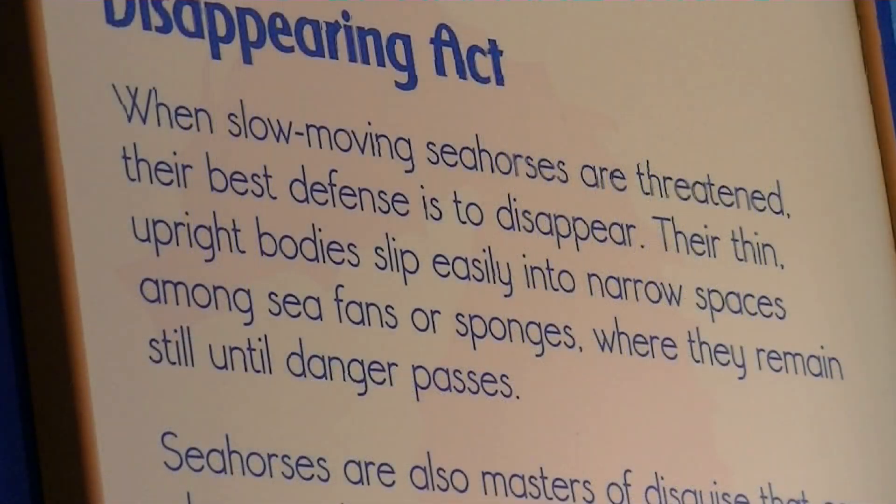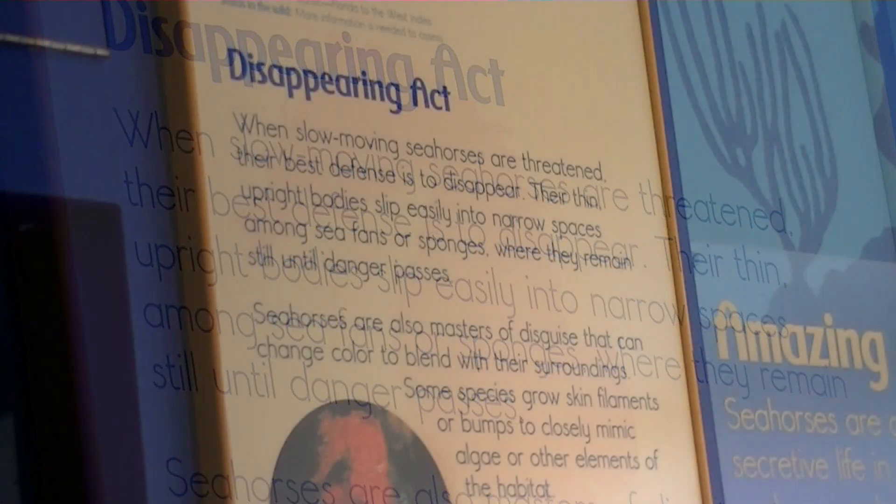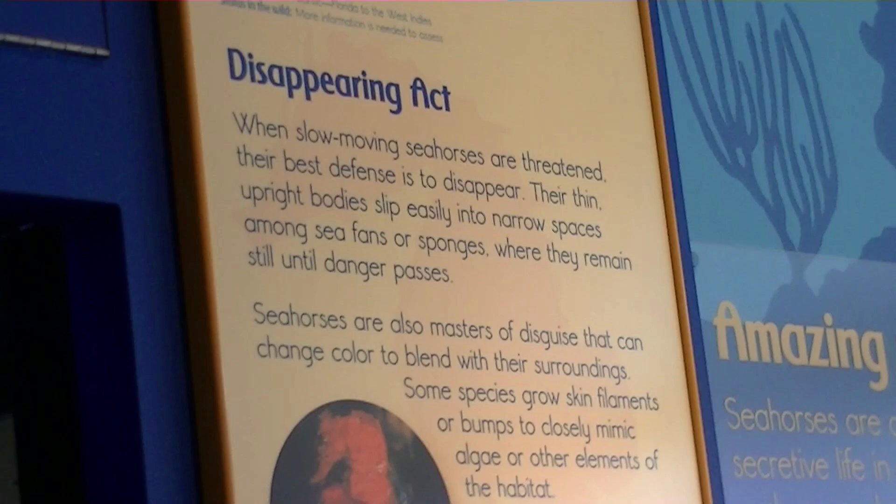What's cool about seahorses is they can change colors to avoid the detection of predator fish such as tuna, snappers, rays, crabs, and seabirds.